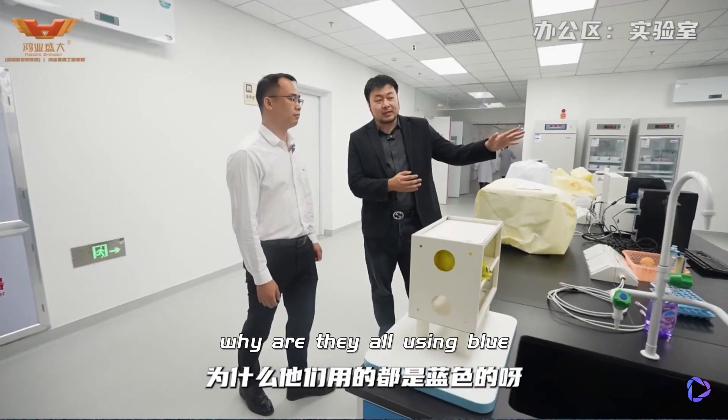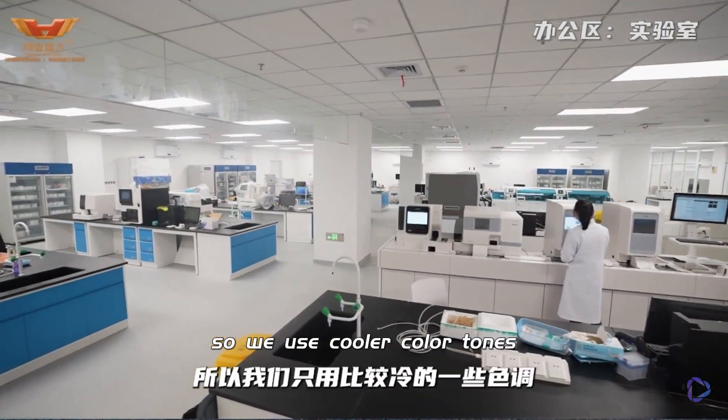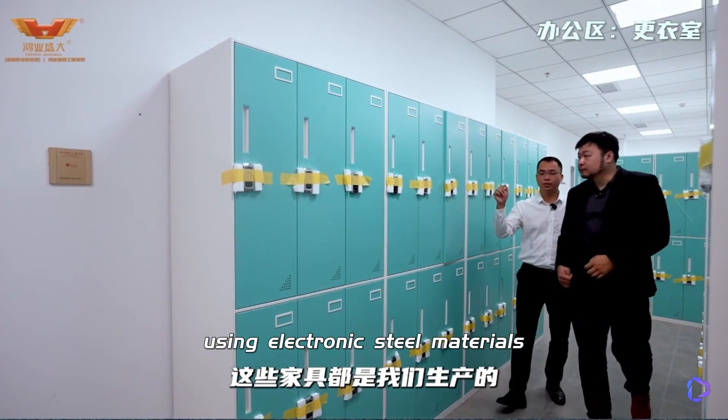Why are they all using blue? All of their test personnel work in a tense state, so we use cooler colour tones. This is the changing room, and all the furniture here is produced by us, using electrolytic steel materials.